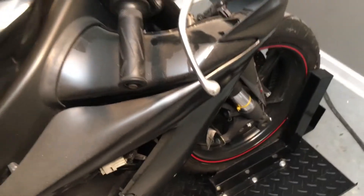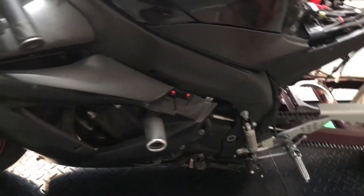It has sat for a while. This was my personal drag bike. It was very well maintained over the years. I haven't rode it in about 3 or 4 years now. It's time to just part it out.